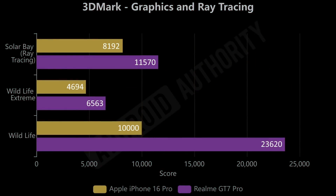When it comes to graphics though, we can see the Snapdragon's domination. The Solar Bay ray tracing benchmark scores 11,570 for the GT7 Pro compared to 8,192 for the iPhone — a 41% difference. For Wildlife Extreme it's 39% faster. The Wildlife test is capped at 10,000 on the iPhone so it doesn't reflect its true capability, but for ray tracing and Wildlife Extreme you're looking at around 40% better performance on the Realme GT7 Pro.